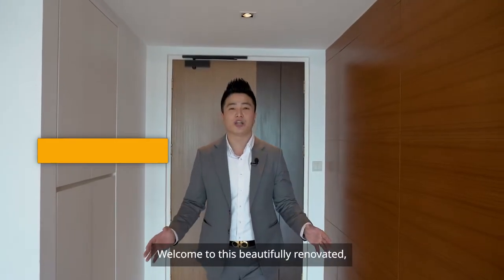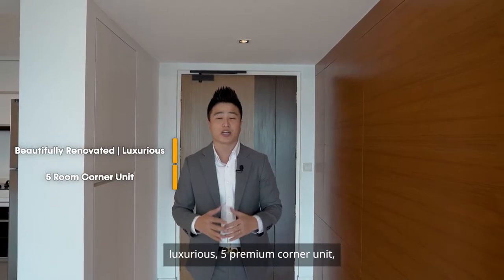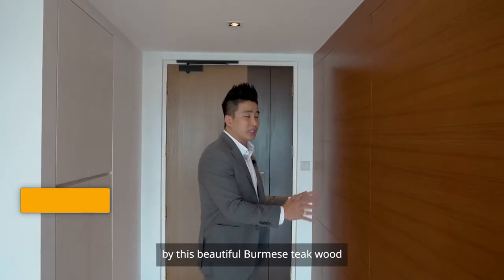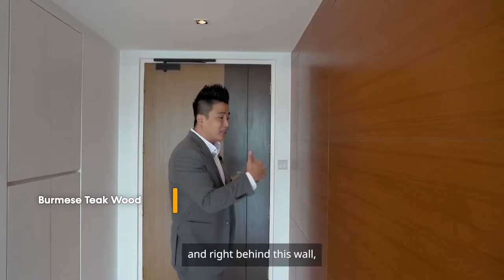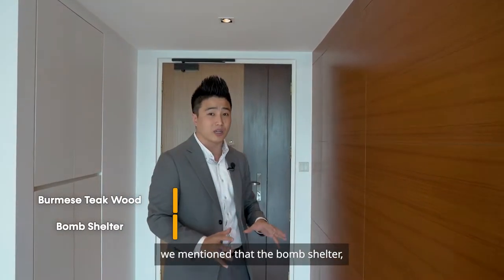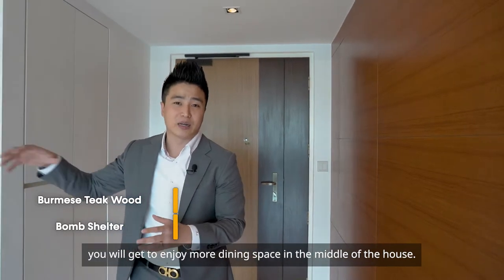Welcome to this beautifully renovated, luxurious five-room corner unit that comes with a size of 113 square meters, 1,216 square feet. You'll be welcomed by this beautiful Burmese thick wood. Right behind this wall is actually the bomb shelter. As mentioned previously, when the bomb shelter is tucked to one side, you get to enjoy more dining space in the middle of the house.